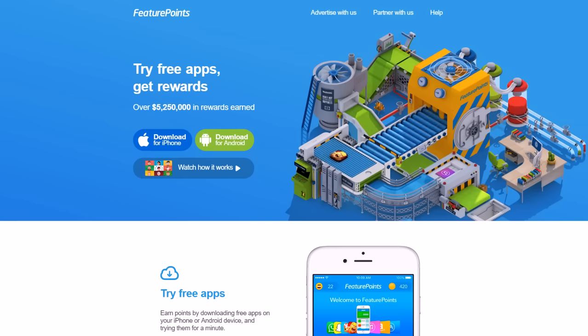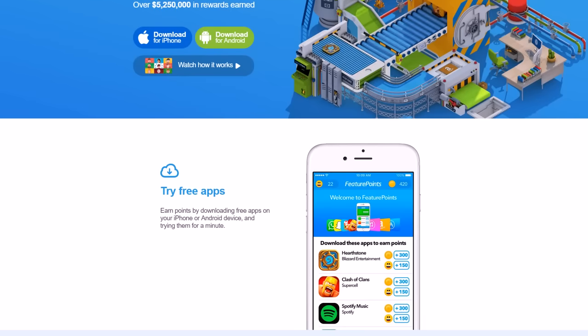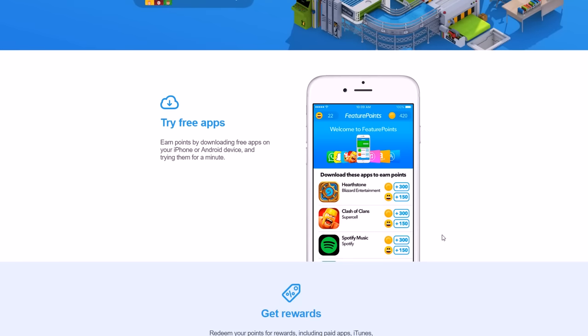Feature Points basically allows you to make money from downloading free apps. On your phone you can see a picture of the app, the title, who it's made by, and how many points you get for downloading it. You need to try the app after you download it — you can't just download it and delete it instantly. They make sure that you use the app for about two minutes.